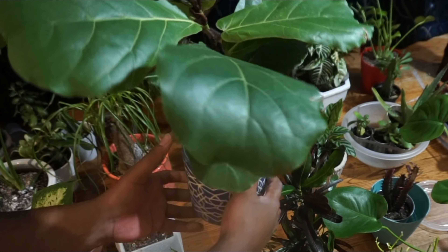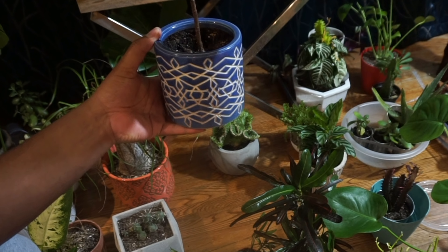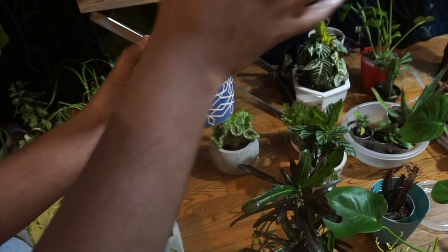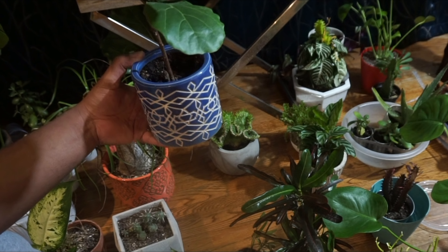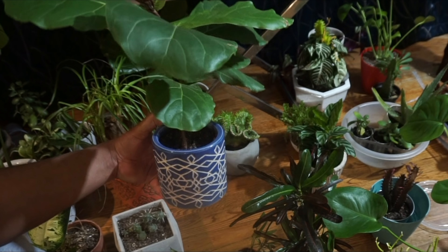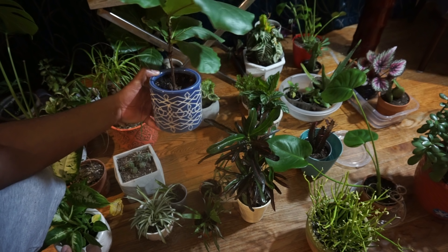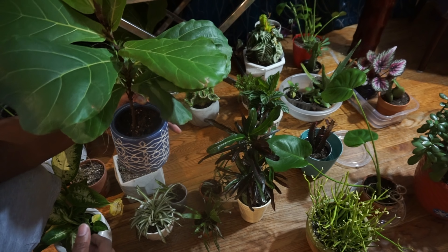She's doing quite well. I think this is the one I was going to make into a tree form — instead of having leaves all the way around and having a bush, I want a tree-like form with this one. The leaf is pretty huge. You can see from the angle, and I'm trying to rotate it so it's not leaning to one side.